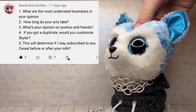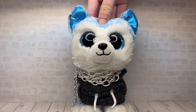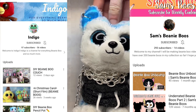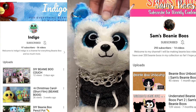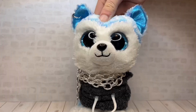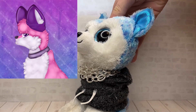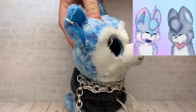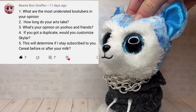These next questions are from Beanie Boo Giraffes. What are the most underrated boo tubers in your opinion? I think the most underrated boo tubers are Sam's Beanie Boos and Indigo — their videos are amazing, I recommend checking them out and subscribing. Links are in the description. How long does your art take? It depends on the drawing — something detailed takes about four hours, something simpler takes about one hour, and something basic takes five to ten minutes.